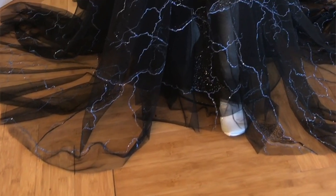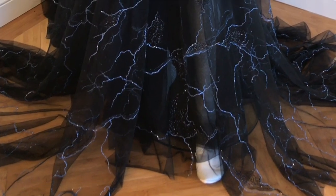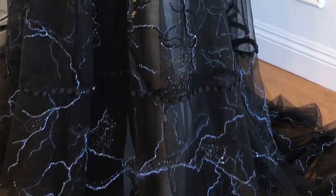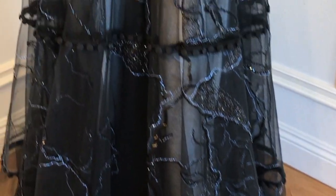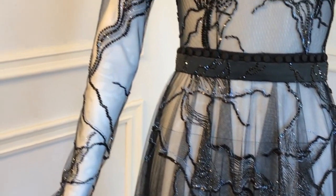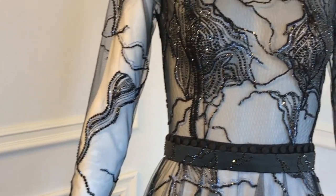We designed the print — it's a marble pattern. We digitally printed the pattern on black mesh. Within the pattern there's black, gray, and a touch of blue. We had to create and print the fabric within a day.